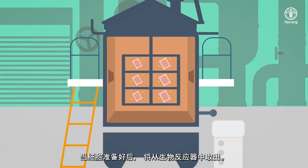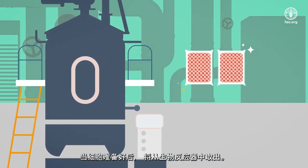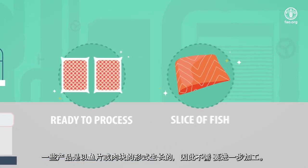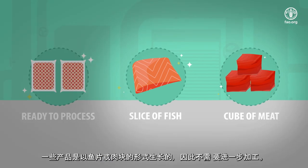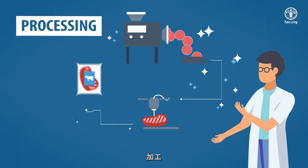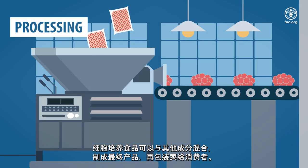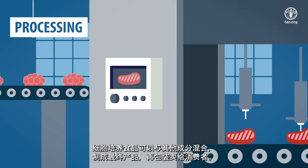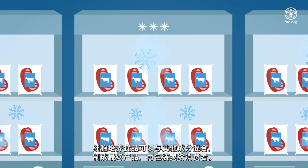When the cells are ready, they are taken out of the bioreactor. Some products are grown in the form of slices of fish or cubes of meat, and thus need no further processing. Cell-based foods can be mixed with other ingredients to make the final product before they are packaged for the consumer.